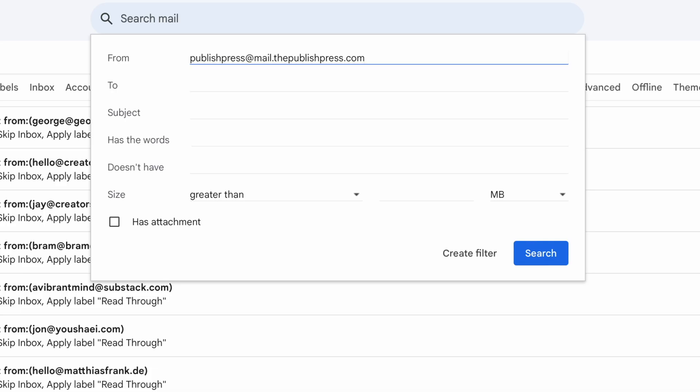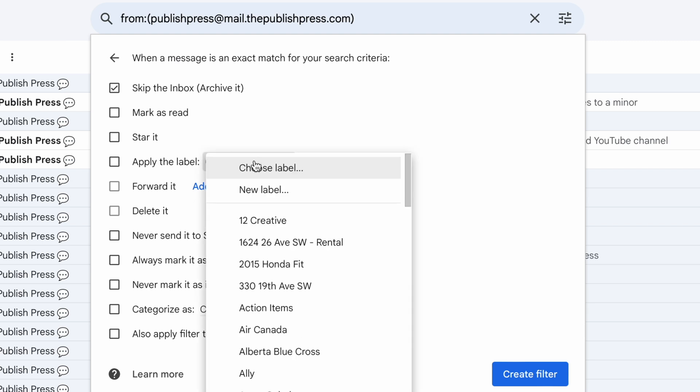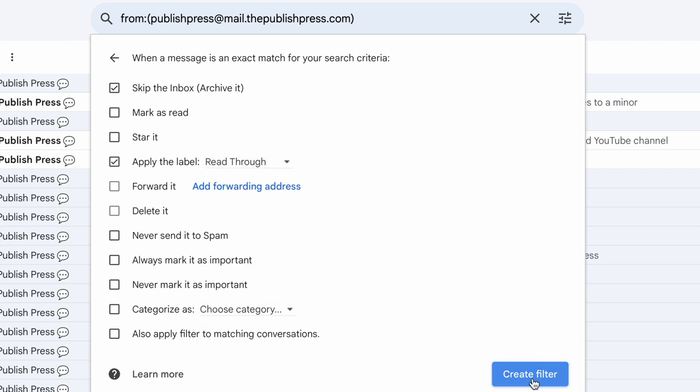Paste the email address and select skip the inbox and apply the label read later that we just made. I pick skip the inbox because then I don't get alerted when I receive this email — it just automatically shows up in this section and I can read it whenever I want.